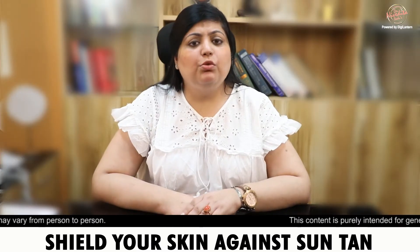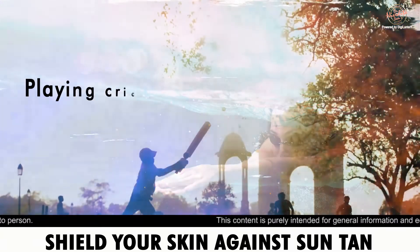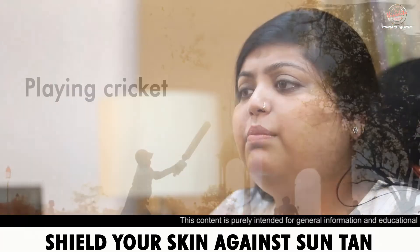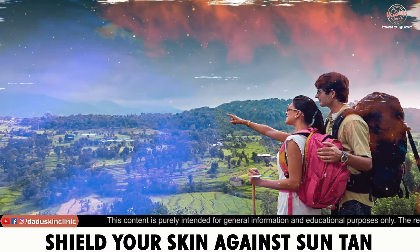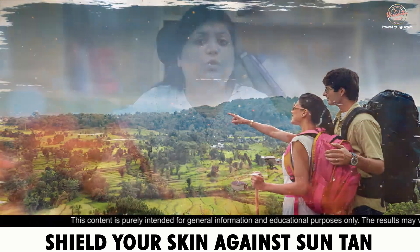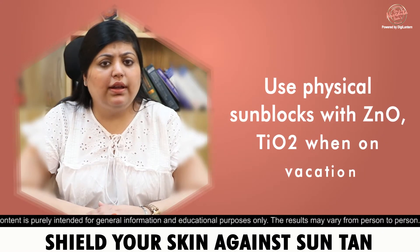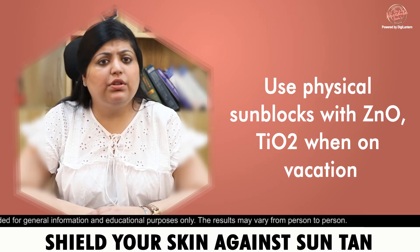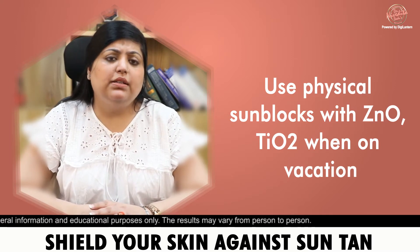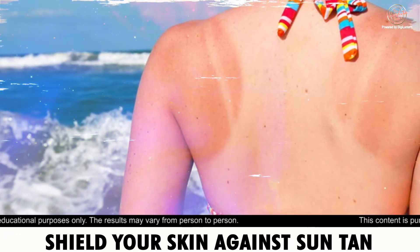If you are involved in more outdoor activities such as swimming, cricket, or if you are going on vacation to beaches or hill stations, then normal sunscreens are not enough. You need to use physical sunscreens. These sunscreens contain zinc oxide and titanium dioxide, which will protect your skin for a longer time.